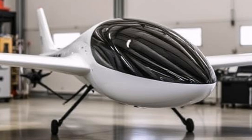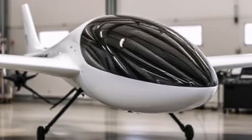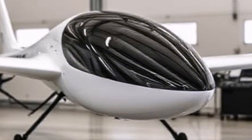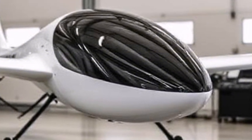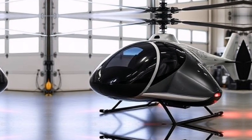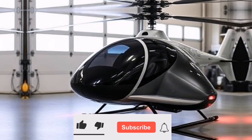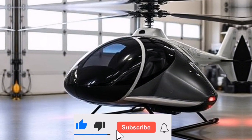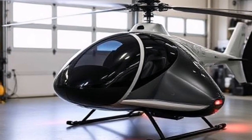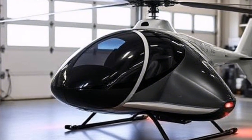One question on everyone's mind is: what about regulations? Currently, flying cars like the Air One are subject to aviation regulations. While you won't need a full pilot's license, you will need to complete a training program specific to operating this vehicle. As technology advances, so do regulations. We're working closely with government bodies to establish guidelines that will ensure the safe integration of flying cars into our airspace.